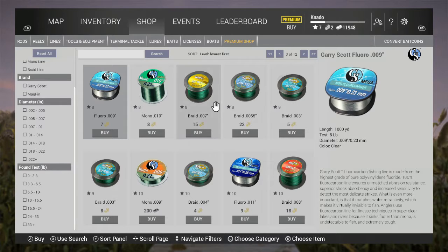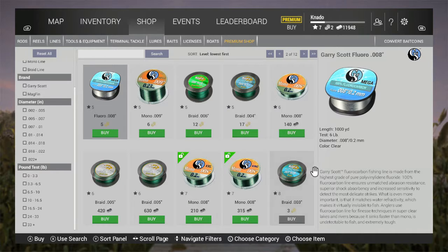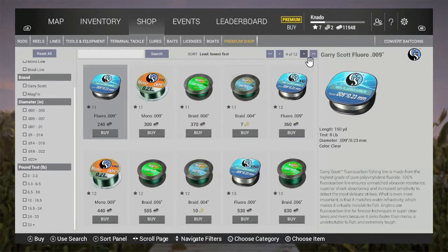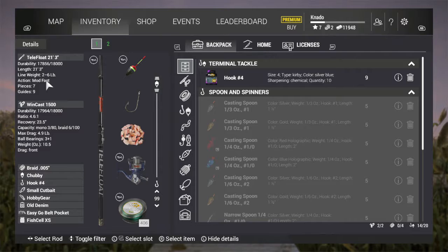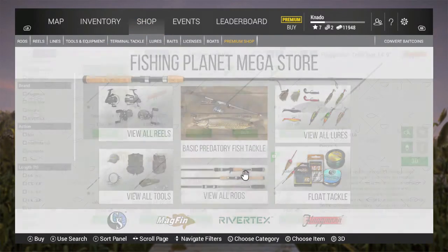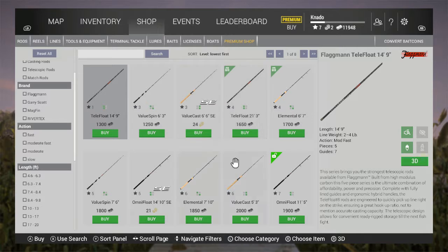For example, let's say this eight pound test opens up. I go to my inventory — my rod can't handle eight pound test, it can only handle two to six pounds. So now it's time to go and buy a new fishing rod.